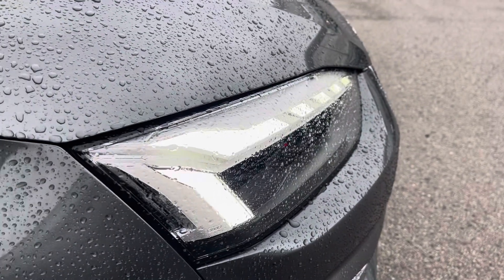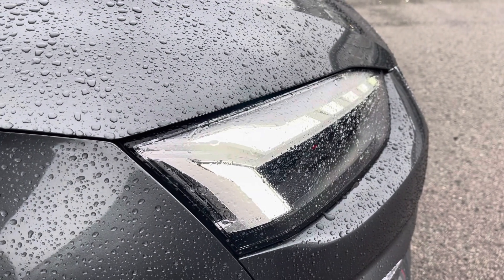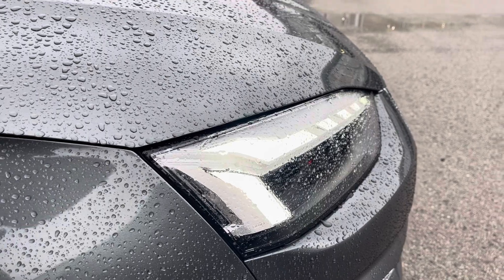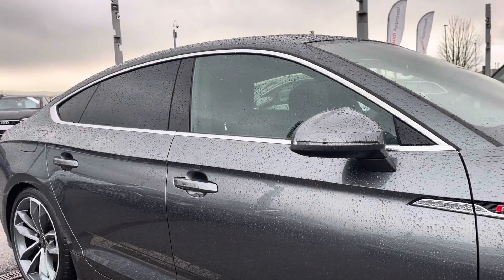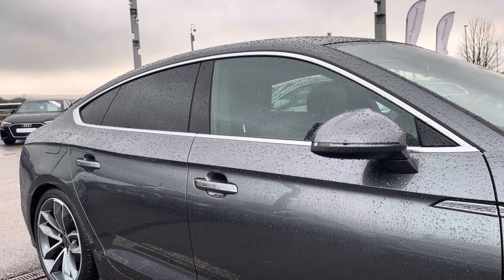Starting off at the front of the car with the Matrix LED headlights with LED rail lights and dynamic indicators, accompanied with the 19 inch alloy wheels, body colour coded mirrors as well as privacy glass on the rear and rear side windows.